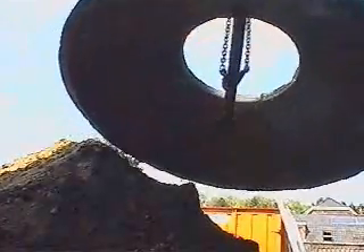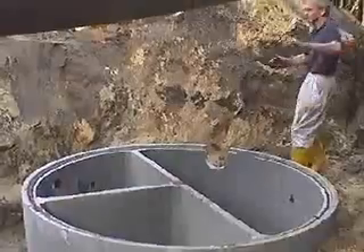Finally, the lid, with a sealable manhole, in order to be able to maintain the tank from above.